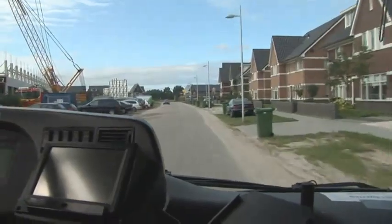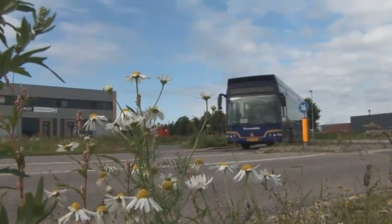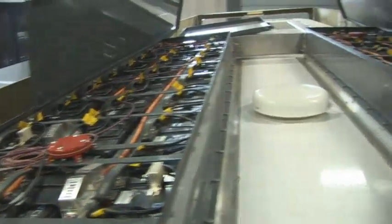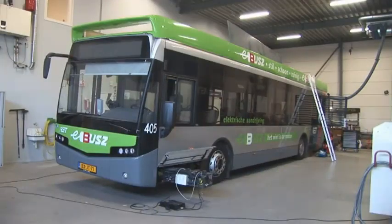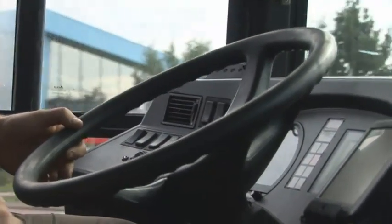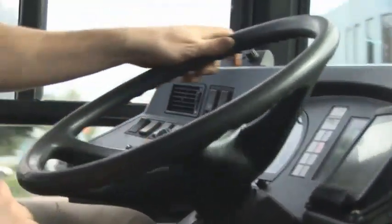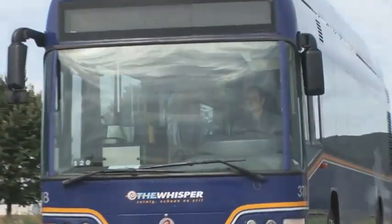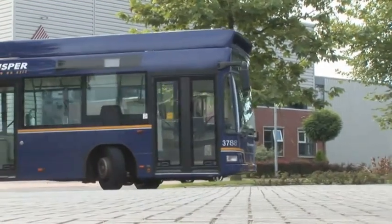Today, hybrid electric buses already exist, such as this one in Apeldoorn in the Netherlands. The bus is built by the company e-Traction and is being converted to fast charging using the Oprid Bus Bar. A number of other manufacturers have also developed hybrid buses suitable for conversion to fast charging. Once converted, these hybrid buses run almost entirely on electricity, only reverting to diesel when absolutely necessary.